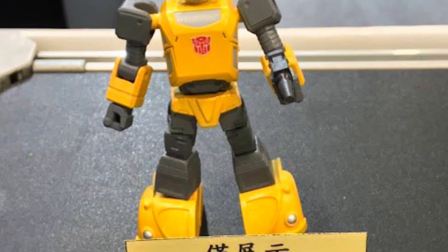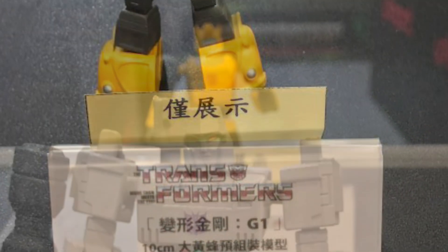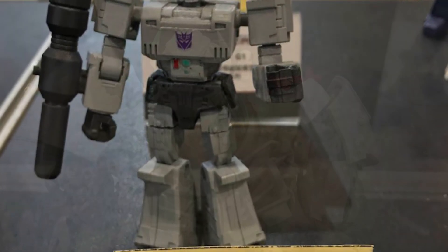Coming to us from TFW2005, we have more Yolopark mini G1s and also more of the Rise of the Beasts model kits — so Megatron, Bumblebee, Gorge, Rhinox, and even Cheetor.